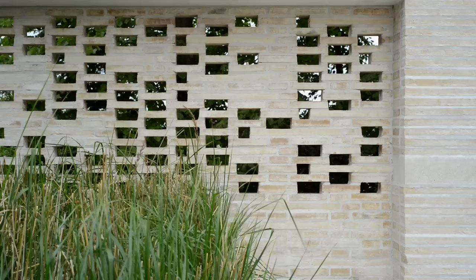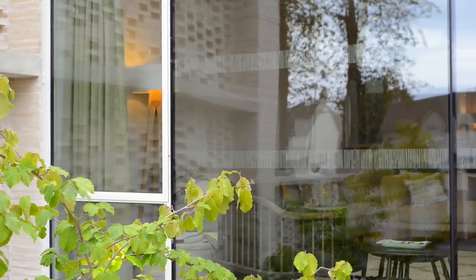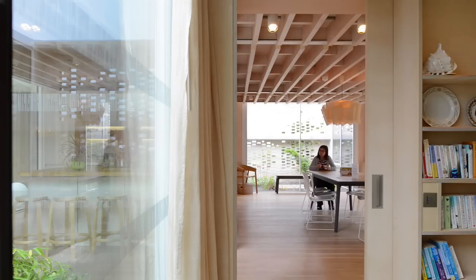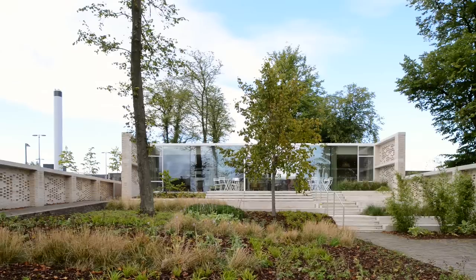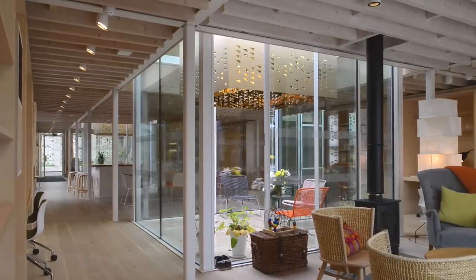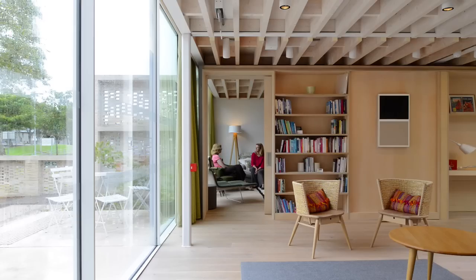Any architect approaching a project tries to immerse themselves in the brief and imagine themselves using the building. On this building we were thinking: how do we invite people into a comfortable, calm place? What contribution can architecture make in a situation like the one people at Maggie's find themselves in? All we can do is create the most comfortable, stress-free environment. The Maggie's staff are doing the hard work, and the building really is just a backdrop to their conversations.